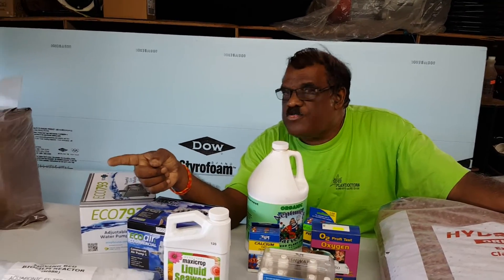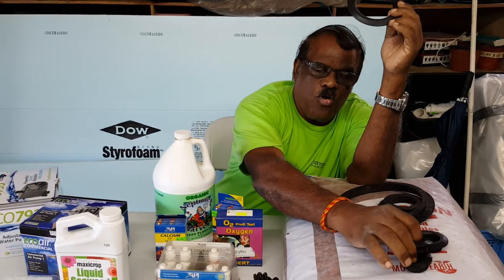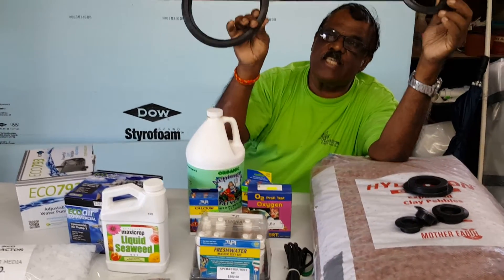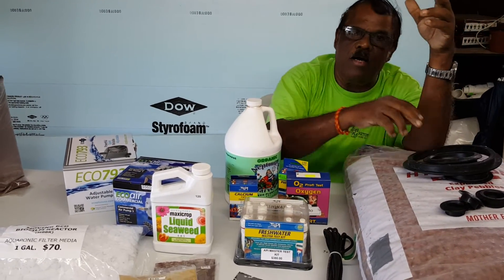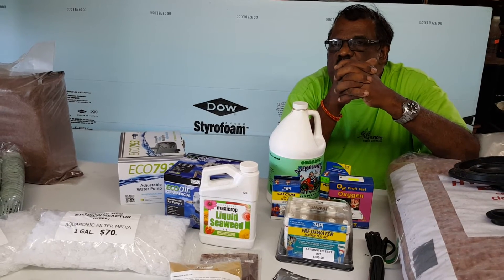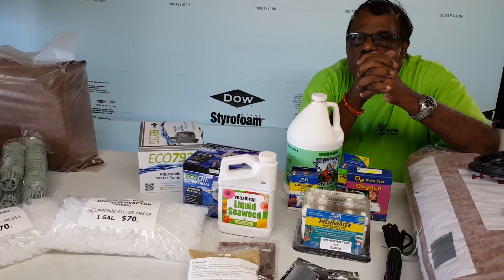I'll shortly show you what some of the uniseals look like. We have them from half inch, three-quarter inch, one inch, two inch, two and a half inch, all the way to six inch. You can get these uniseals right here at Plant Doctors, 7 Canary Street, Esperance, Philippines. Call 301-6768 or 657-1625 and ask for Slim. Thank you.